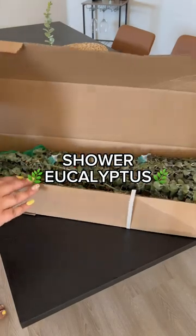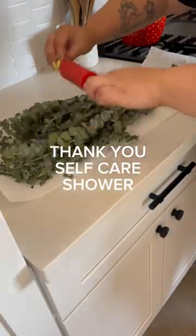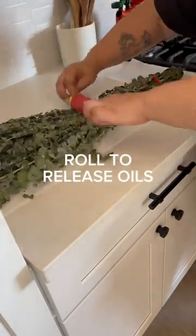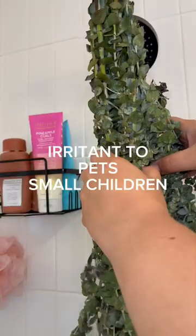It's time to put up my first shower eucalyptus bundle. One of my lovely followers, Self-Care Shower, sent me two bundles of fresh eucalyptus. Putting eucalyptus in your shower makes it feel like a spa. All you have to do is roll the leaves — this releases the oils. Eucalyptus oil can be an irritant for pets and small children.